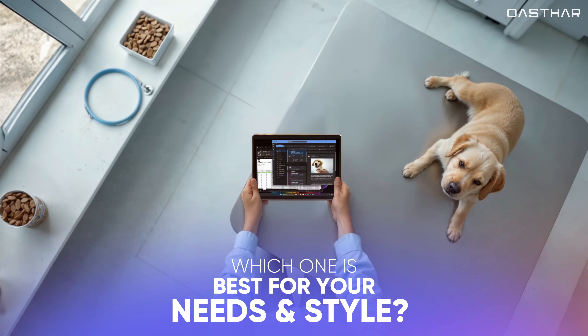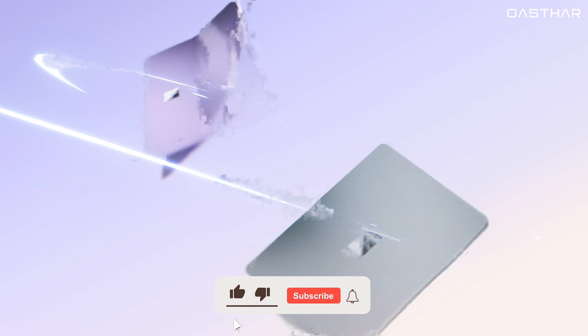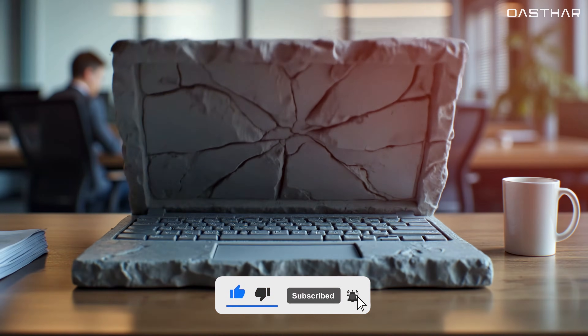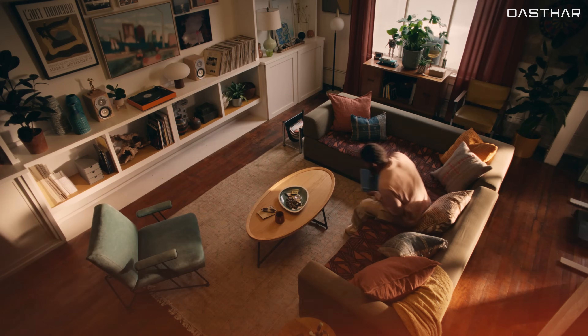But the big question is, which one is best for your needs and style? Let's dive into a detailed comparison of these two 2-in-1 tablets and see which one is the right choice for you. And if you find this video helpful, please help out the channel by giving it a like and subscribing.